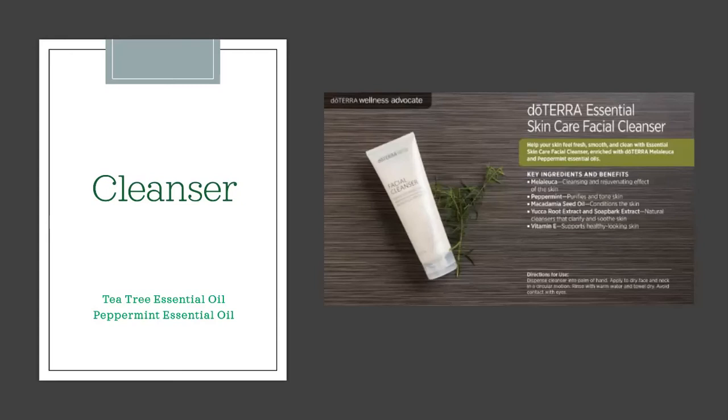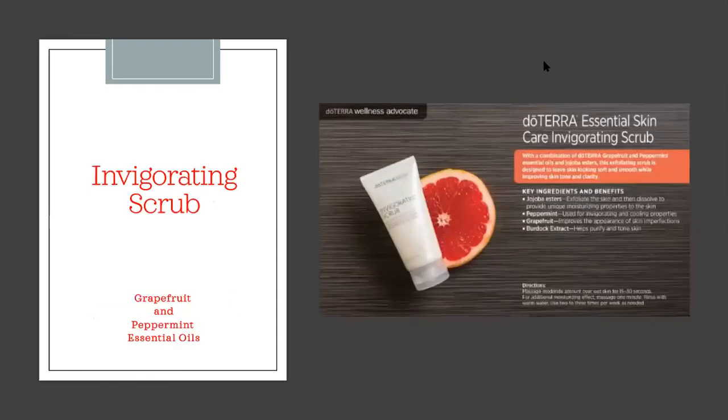The cleanser also contains macadamia seed nut to condition your skin and vitamin E to support healthy-looking skin. To use it, put a small dab on your fingertips — forehead, nose, chin, and two cheeks — add a little water and gently massage it in. Your skin is not the kitchen floor — you don't need to scrub it. Use a cloth with tepid water to gently rinse it off. This can be done morning and evening.